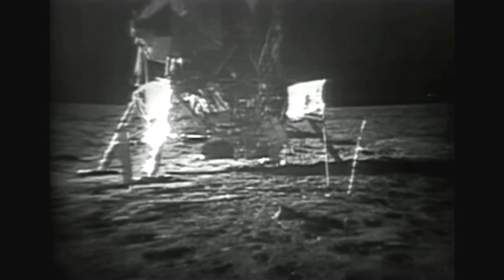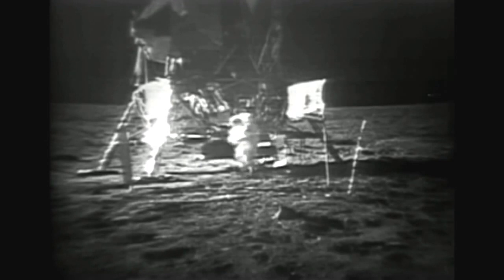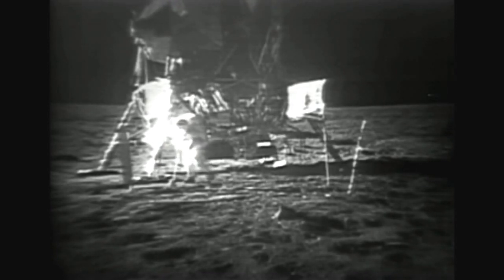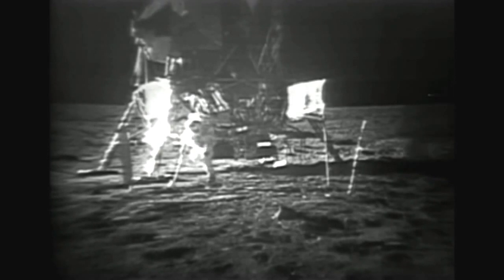I don't know what sort of footprints we have in the condition of the soil. Watch it, Neil — Neil, you're on the cable. Okay. Yeah, leg up your right foot. Right foot. Your toe is still hooked in it. That one? Yeah, it's still hooked in it. Okay, you're clear now. Thank you.